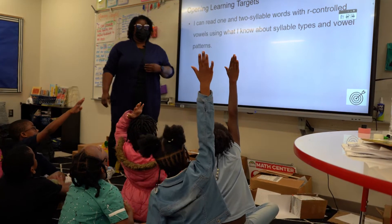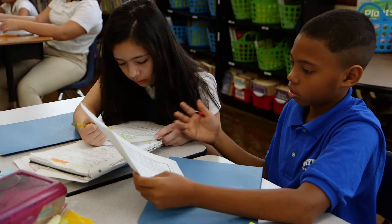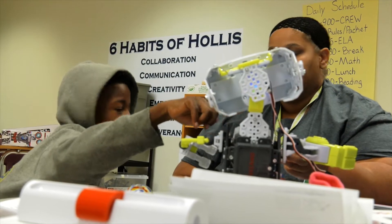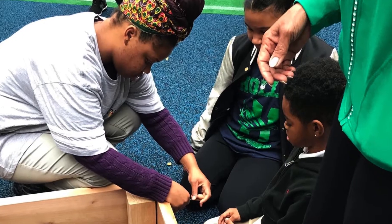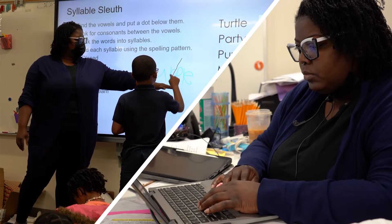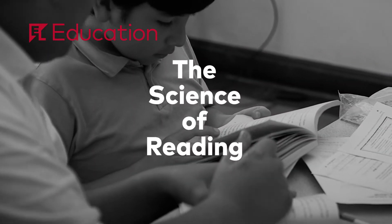I need a volunteer to read our learning targets. I do this work to give all children access to literacy. It's their civil right. Every day in school I see students leverage their literacy to express their unique genius and begin building the communities of their most courageous dreams. To make sure all students get that opportunity, I have to apply the best research available to my teaching and my curriculum design. That's the science of reading.